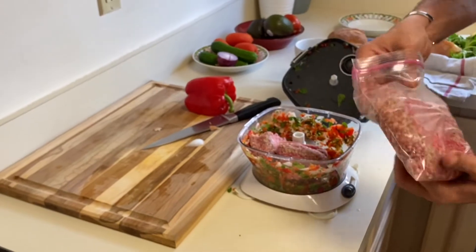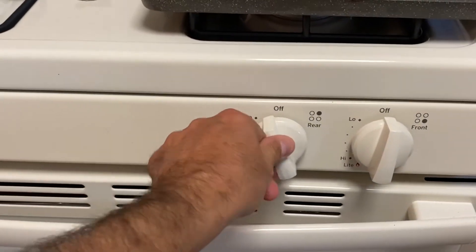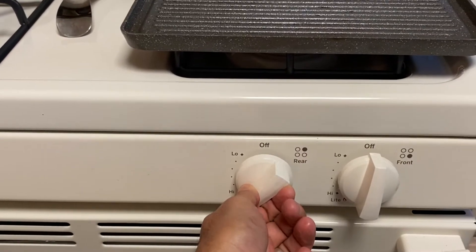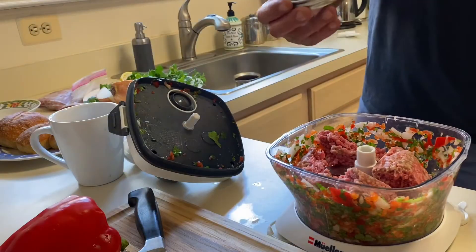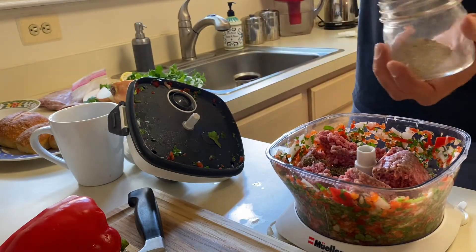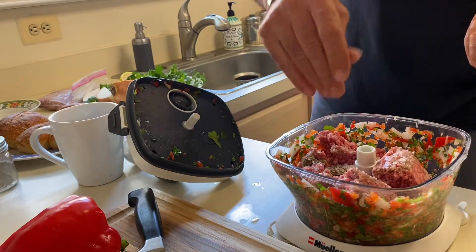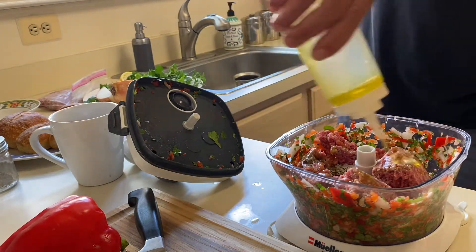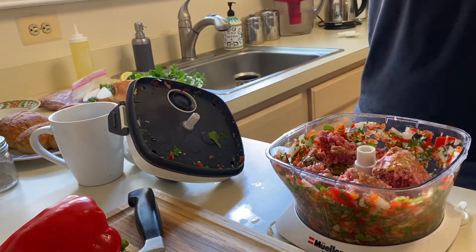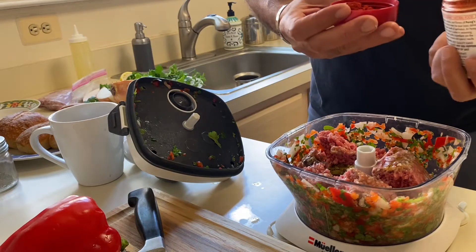We should start the fire over here. It needs to be on medium heat. We have an igniter — there we go, I think we got it. Now adding black pepper, kosher salt, and olive oil to the meat mixture.